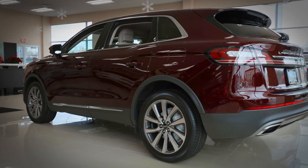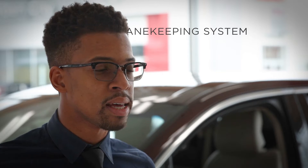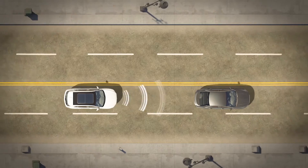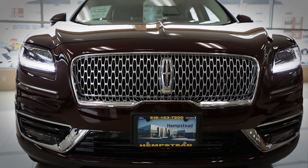This vehicle will now include our Lincoln Co-Pilot systems, which has the lane keeping system, our blind spot monitor sensors, automatic emergency braking, as well as our automatic high beams.